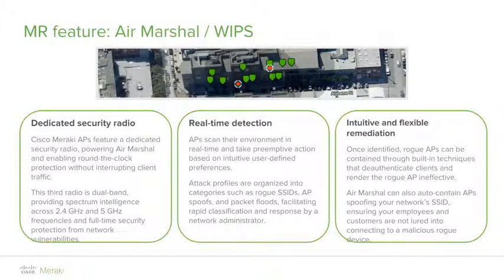Some of the threats that Air Marshall can detect and act against include rogue SSIDs or rogue access points — which can be shut down so wireless clients cannot connect to them — SSID spoofing, malicious broadcasts, packet floods, and others. When these threats are detected, the access point can take action to neutralize them and notify network administrators.